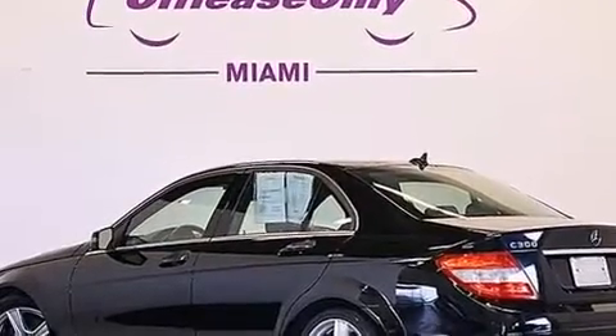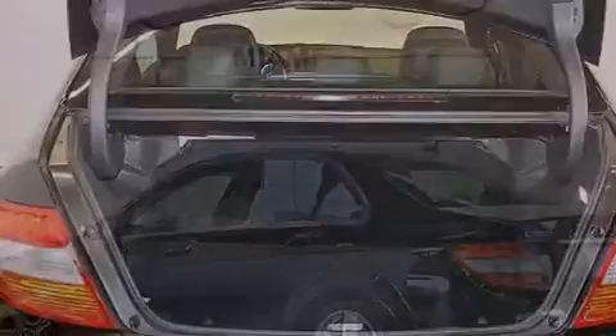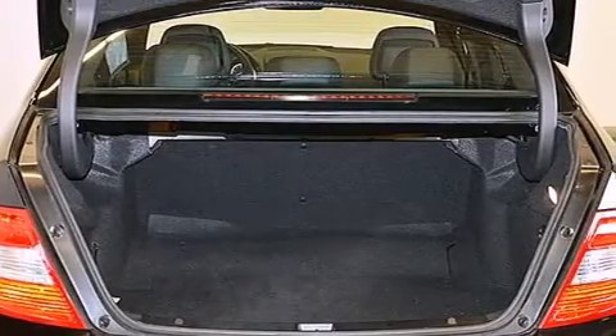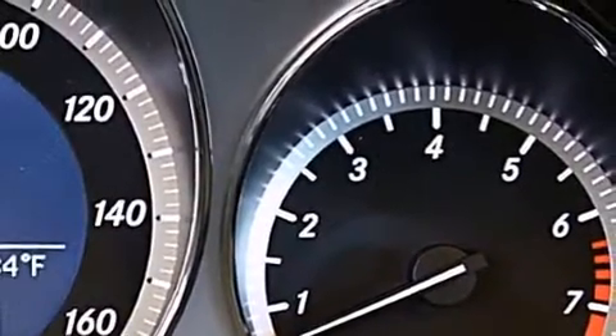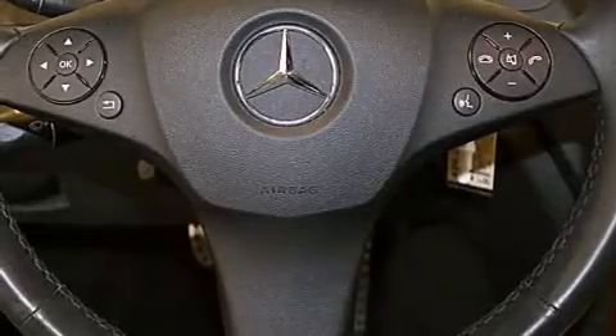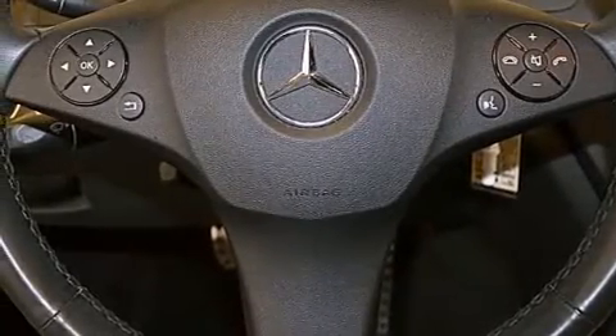The following features are also included: a low-tire pressure indicator, cruise control, full-power accessories, a CD player, a leather-wrapped steering wheel, a passenger-side vanity mirror, rear curtain airbags, latch-ready child seat anchors, and a rear window defroster.